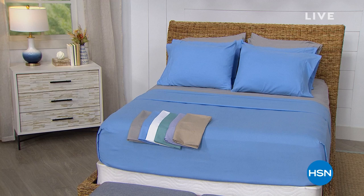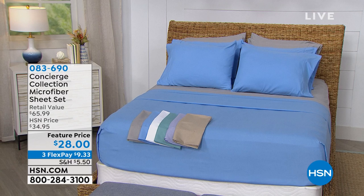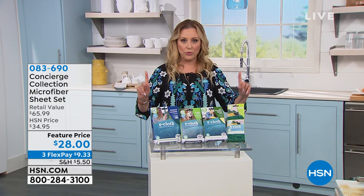It's $28 and on Flex Pay — so for $9.33, you're getting home a new set of sheets with a $65 retail value. But we're going to jump in with our first item in the show: brand new, world-launched, the only place available in the United States of America — the e-cloth.